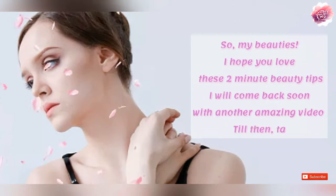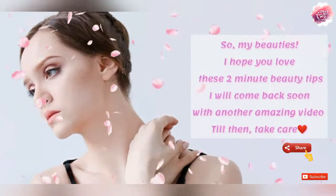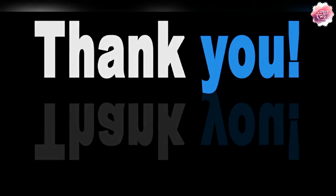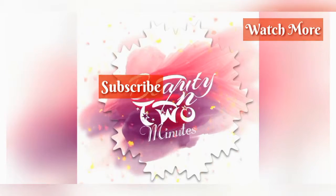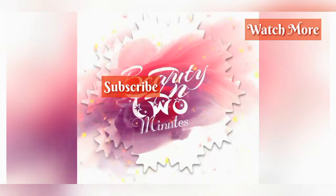I hope you enjoyed these 2-minute beauty tips. Don't forget to love yourself and share the positivity and love. Thank you so much for watching, my loves. I'll see you next time.